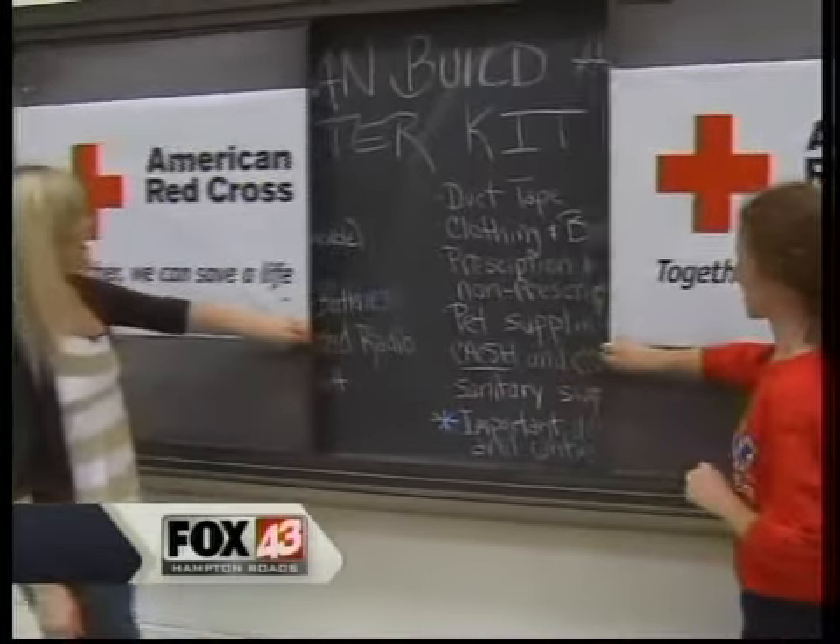I've always heard canned food and water and batteries and radio. Is that it? Those are four parts of it. There is a lot more and it really depends on you, your family, your household. There are a lot of factors that go into it. So we're going to break it down for you — what goes into a basic disaster supply kit. You got down four of them, but there's a lot more.